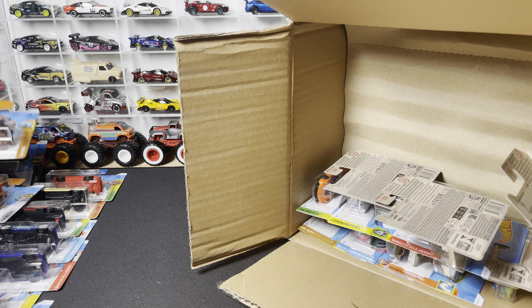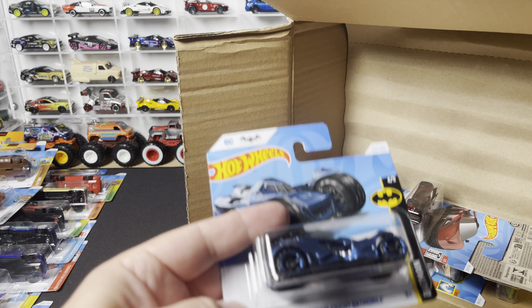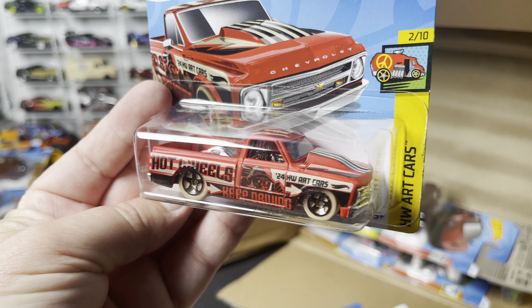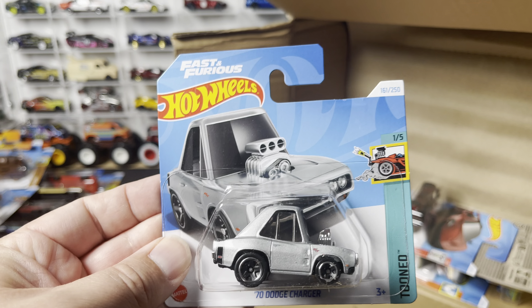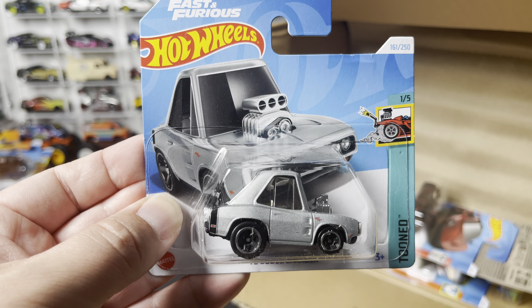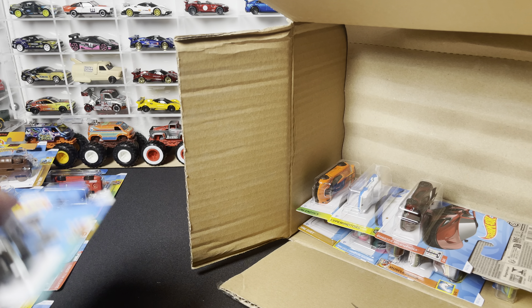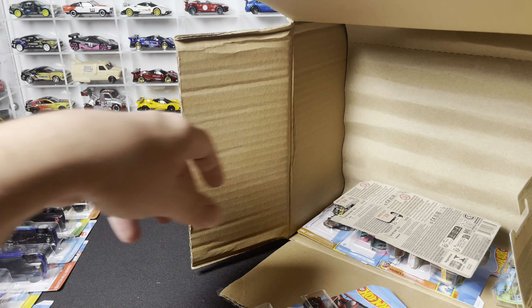Next three out: another Arkham Knight Batmobile. The '67 Chevy C10 in matte red, which we saw in the N case. New to the case: the Fast and Furious '70 Dodge Charger tuned version in silver. We saw it earlier in black with a red stripe; now it's silver with a black stripe. This will go into the Fast and Furious collection, those no-post style cars that Rio Asado introduced years ago.